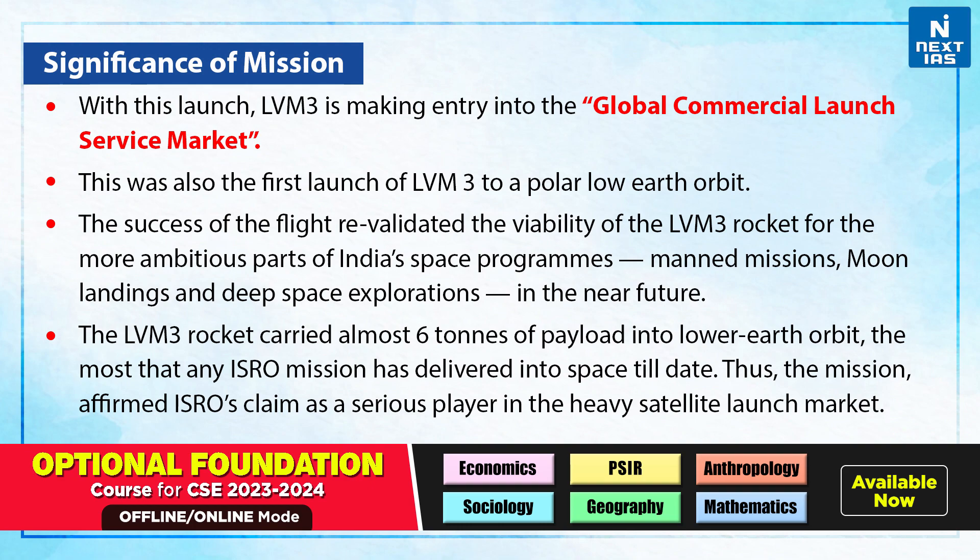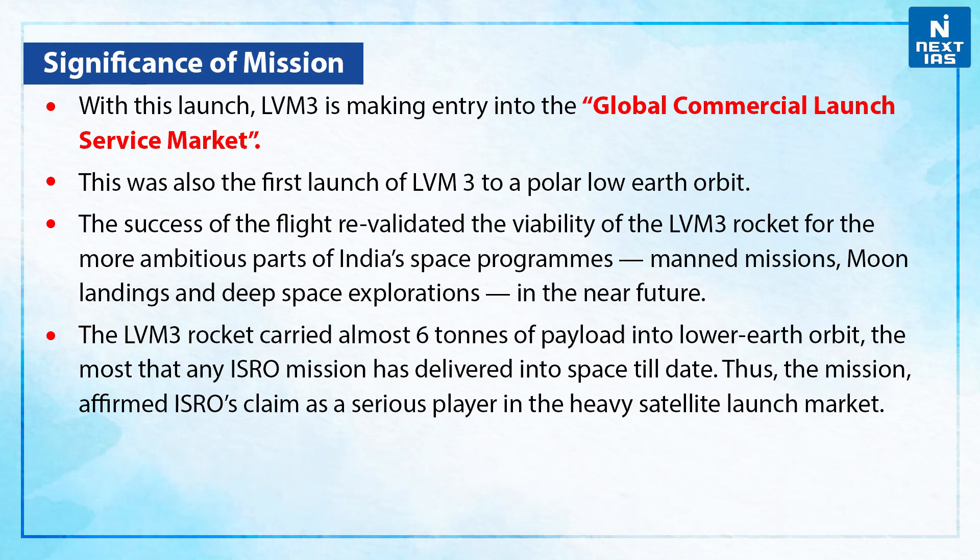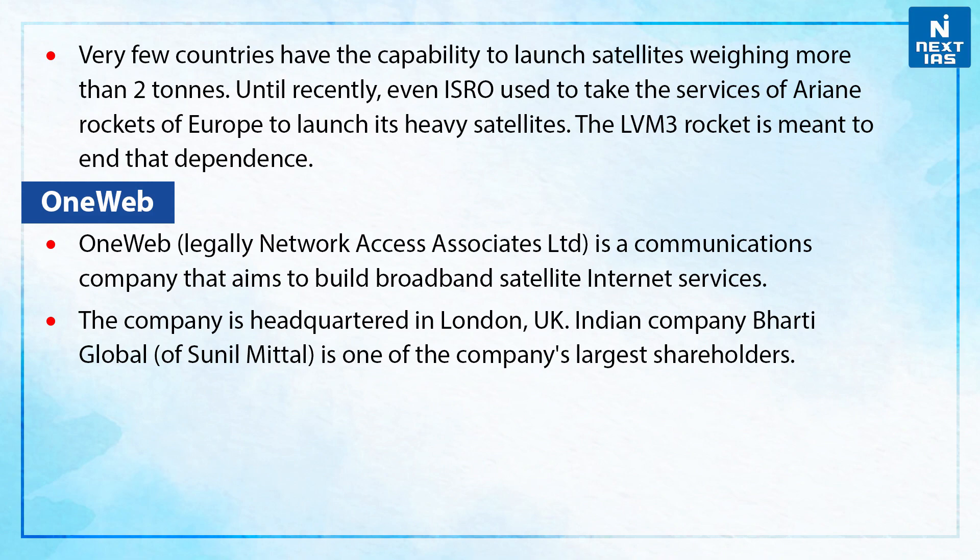The mission affirmed ISRO's claim as a serious player in the heavy satellite launch market. Very few countries have the capability to launch satellites weighing more than 2 tonnes. Until recently, even ISRO used to take the services of Ariane rockets of Europe to launch its heavy satellites. LVM3 is meant to end that dependence.